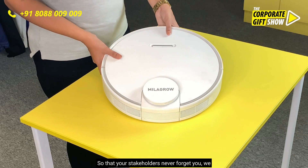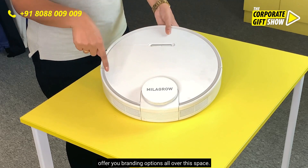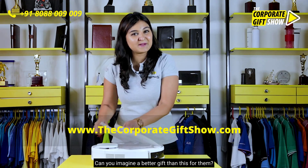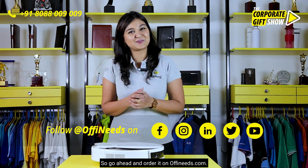So that your stakeholders never forget you, we offer branding options all over this space. Can you imagine a better gift than this for them? I can't — so go ahead and order it on offneeds.com.